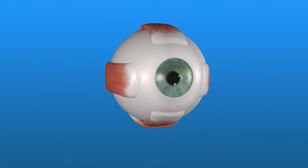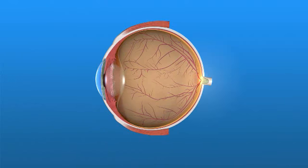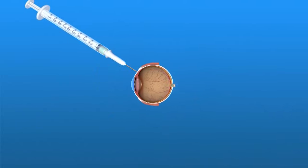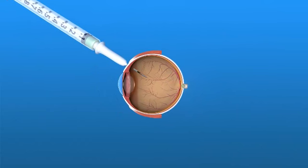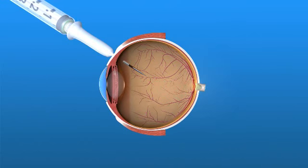The anti-VEGF drug is administered directly to the eye in an outpatient procedure. After the eye has been numbed with an anesthetic, the anti-VEGF drug is injected into the eye with a very fine needle. Some people may need multiple anti-VEGF injections over a period of months.